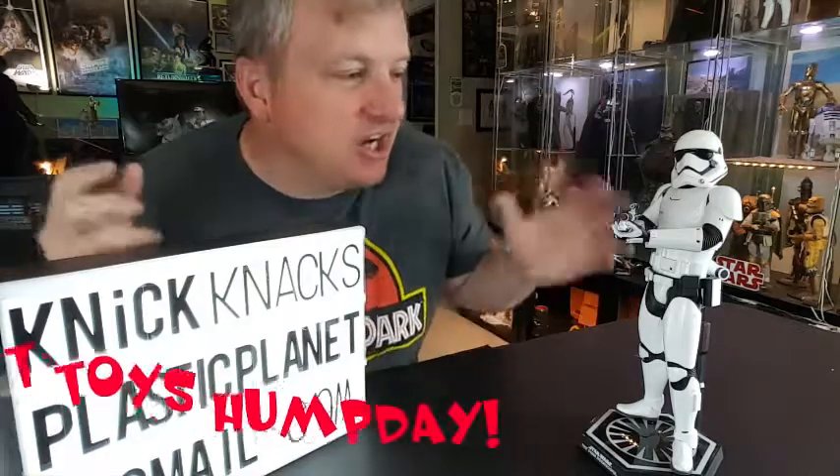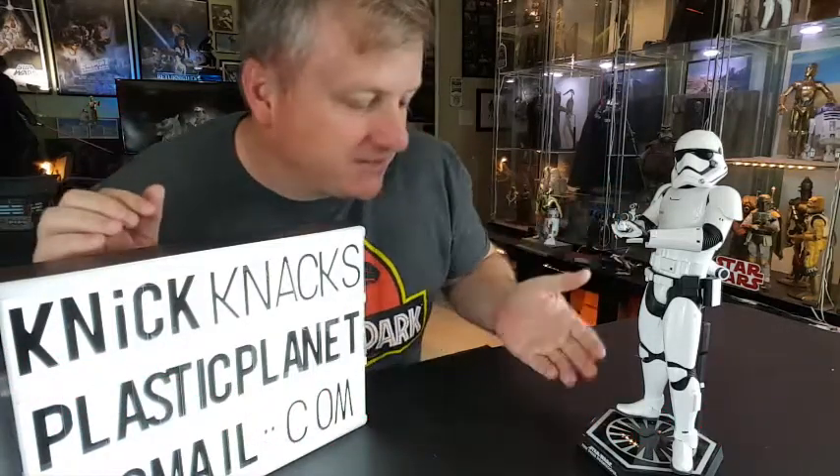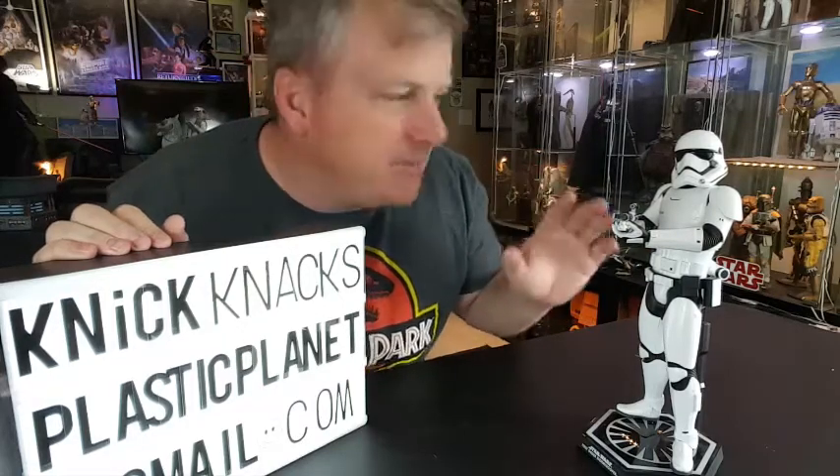Today we're gonna be going over a figure that I dug out deep inside of my shelves of disappointment. I got the First Order Stormtrooper here from The Force Awakens, a figure who, despite being out for over three years now, is still readily available, not only at SideshowToy.com, but all over the internet, at a price that is very, very affordable for a Hot Toys figure. I've seen him going for as low as $150 in some places.